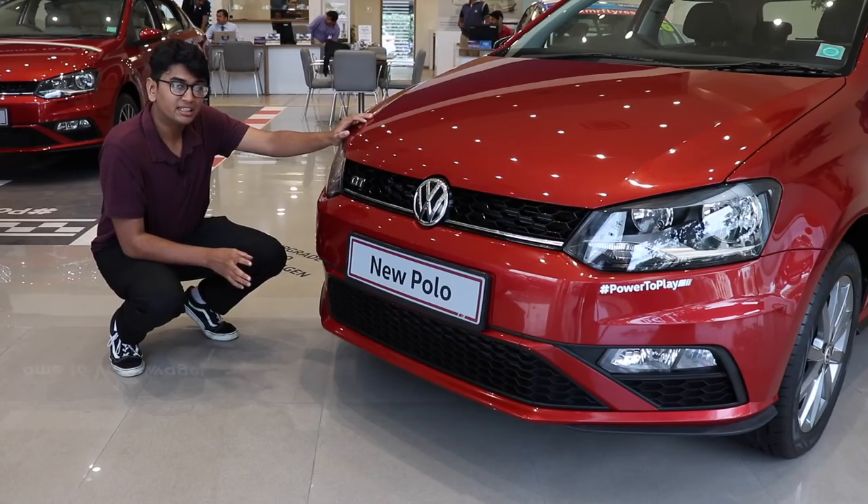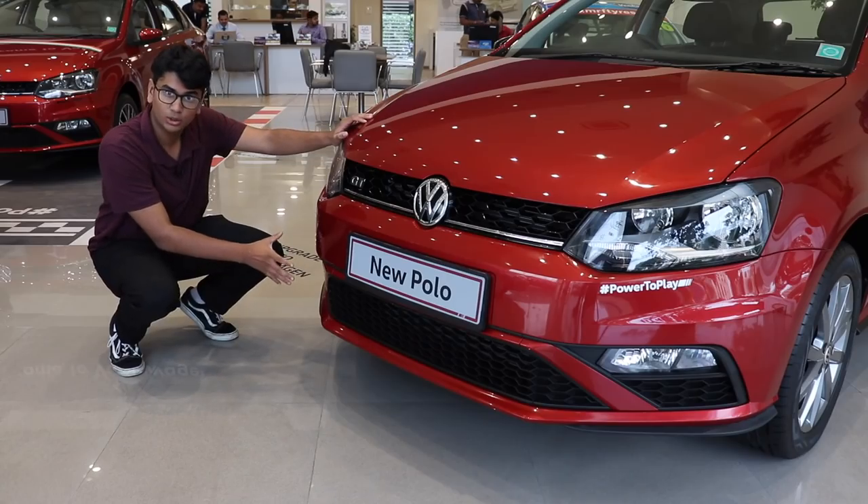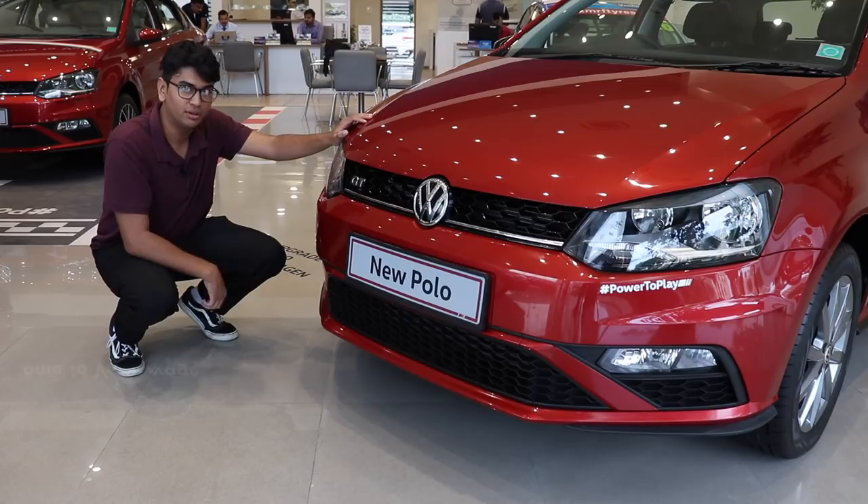The Polo in the GT line trim gets a new set of bumpers and grills. You get this honeycomb grille and a new GTI-style looking bumper with a lip to add to the sporty feel of the car.